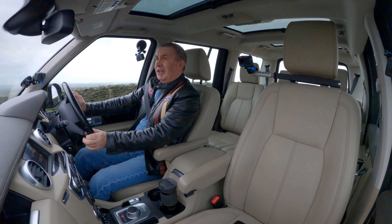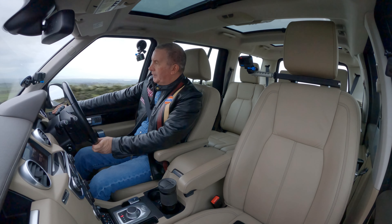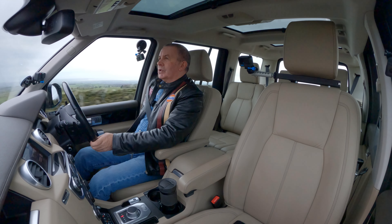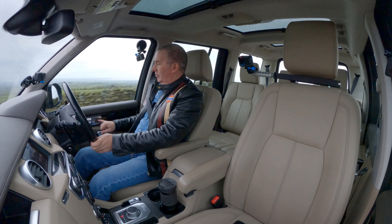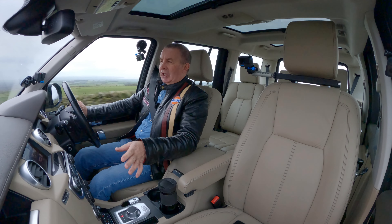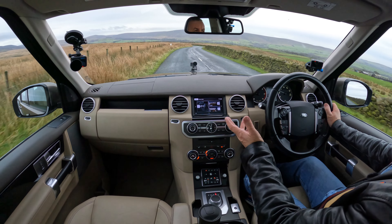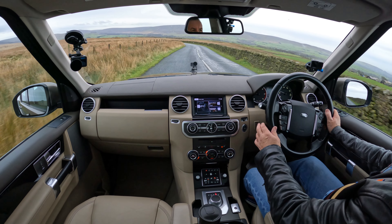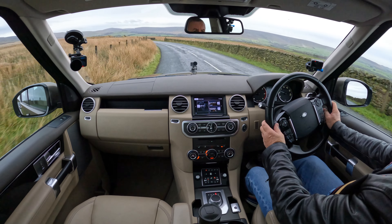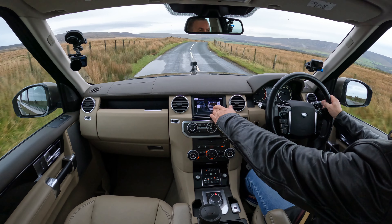It's got electric seats and three-position electric memory seats — they're heated. The dashboard and switches are all nice and easy to use. The screens are big enough, not too complicated. You've got Bluetooth hands-free, Bluetooth audio streaming, and sat nav.